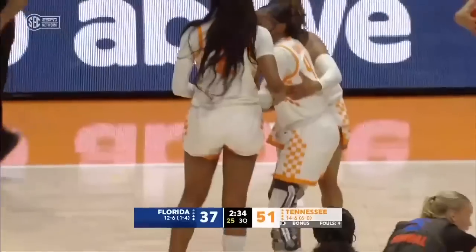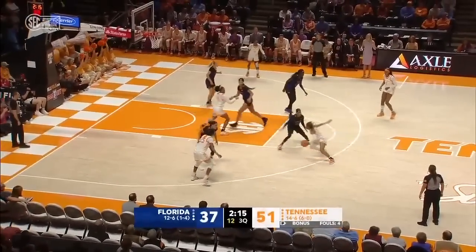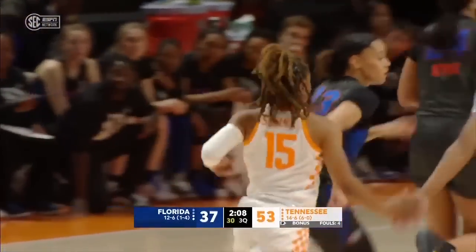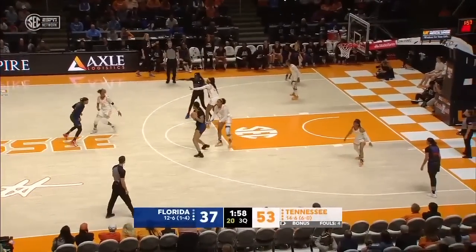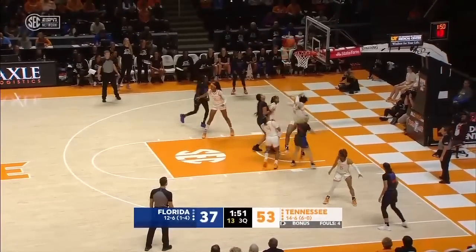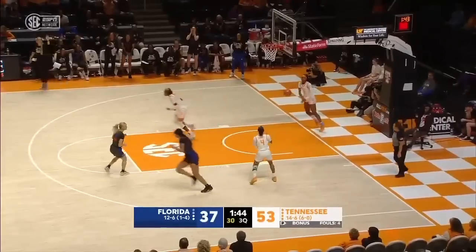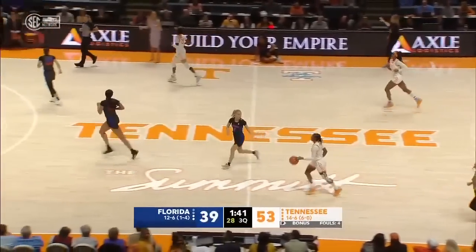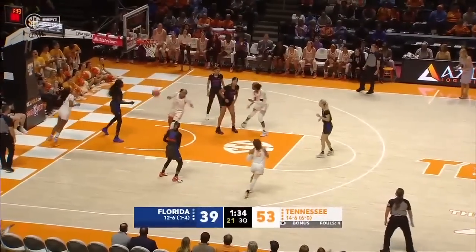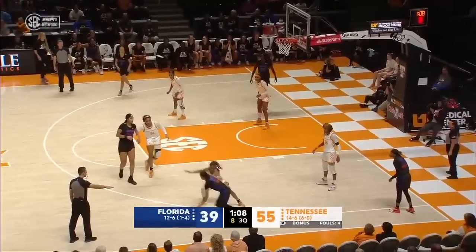Rimdahl loses the ball and commits the foul. Tennessee really strives on their defense to create great offense — Powell glides in. Lady Vols have scored eight in a row. Rimdahl with another teardrop — that's been her shot in this game. Kyle with an offensive rebound and sticks it back in. Rare second-chance points for Florida. It's all about the response from Florida right now — there's a gap in this game, you have to chip it possession by possession. It starts with defense. Tennessee had a big scoring surge of 15-2 in the second quarter.